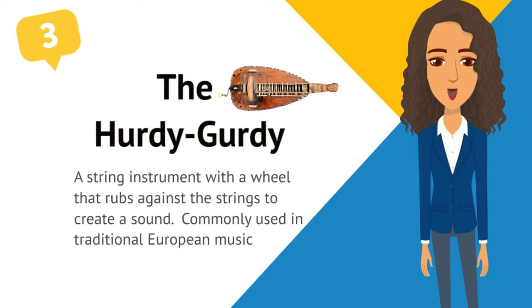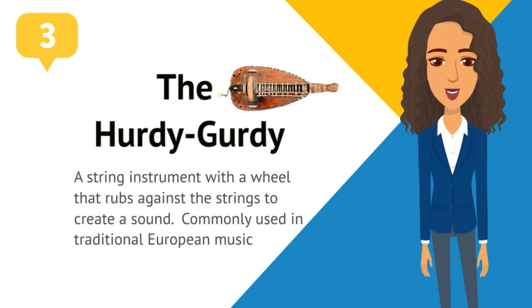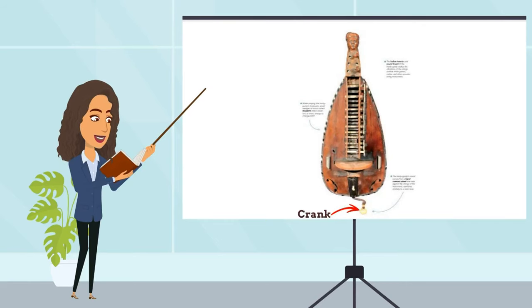Number three: the hurdy-gurdy. This is a string instrument that has a wheel that rubs against the strings to create a sound, and it is commonly used in traditional European music. The hurdy-gurdy is played by turning a crank which rotates a wheel, causing the strings to vibrate and produce a sound. The instrument has a long history with roots that date back to the medieval era.